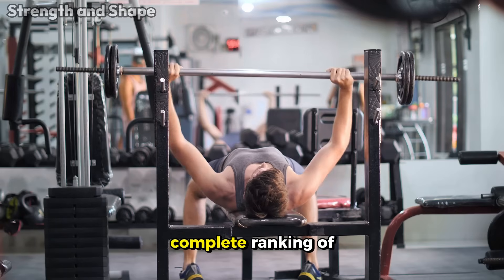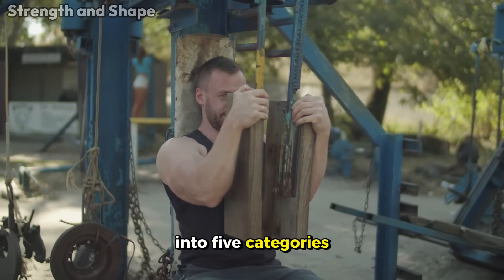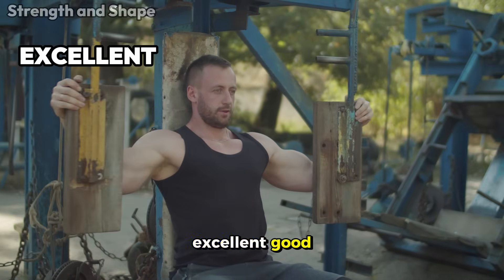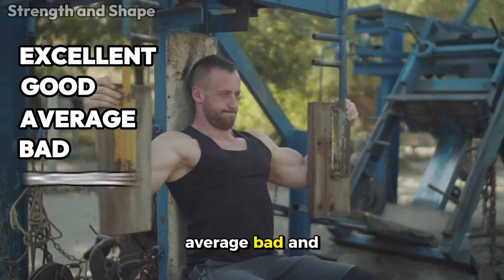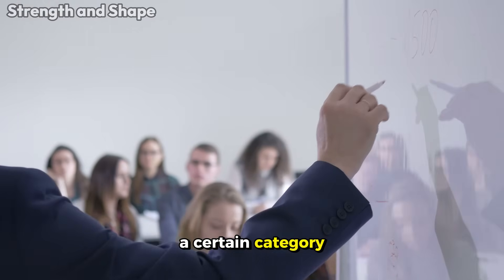That's why today you'll see a complete ranking of the most popular chest exercises. We'll classify them into five categories: Excellent, Good, Average, Bad, and Horrible. Obviously, we'll also explain why each one is in a certain category.